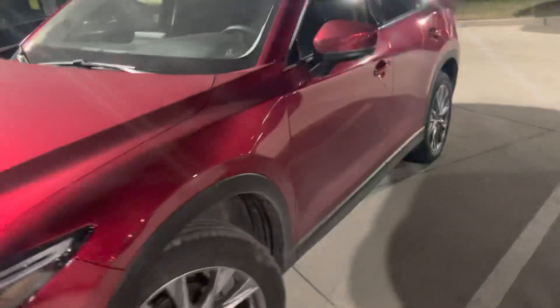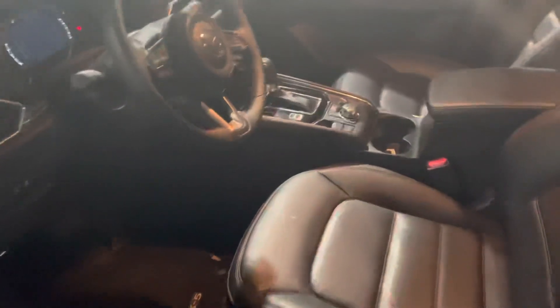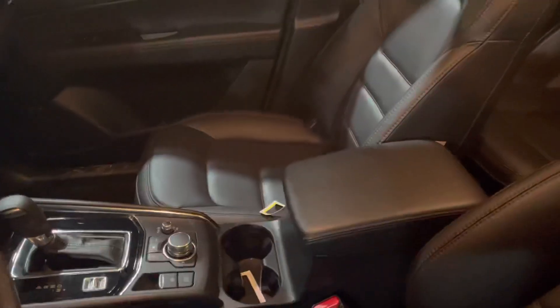Take a look around it. I mean, it's pretty much brand new. Not too much going on with it. It's nicely loaded out. It is a touring model. Leather seats here.